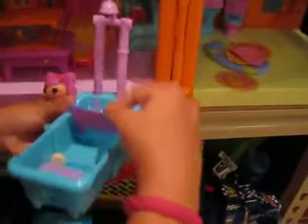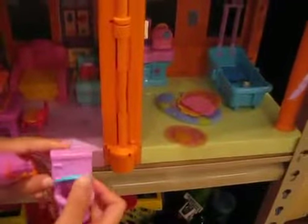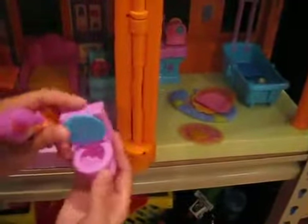Here is their bathtub. And a little ice cream inside — I don't know why I did that. Here's a little pillow couch and the bubble bath. Here's the toilet, where they go pee and poop.